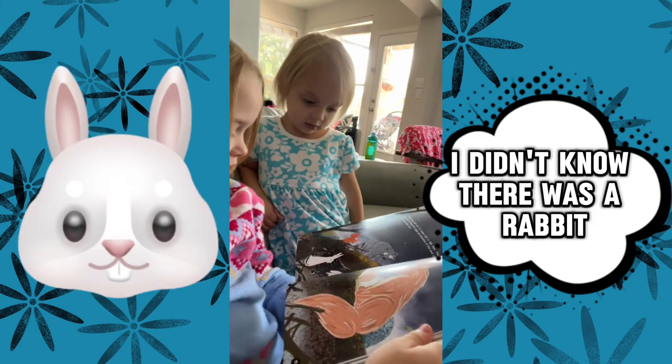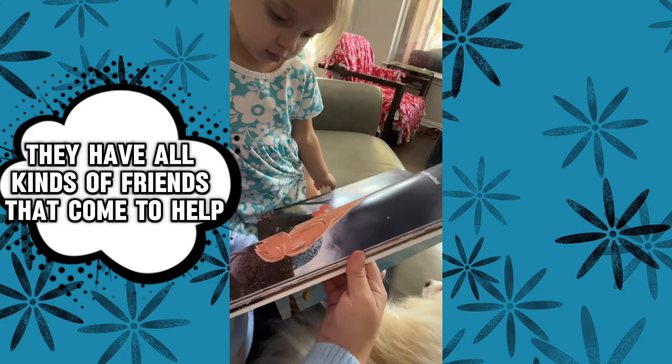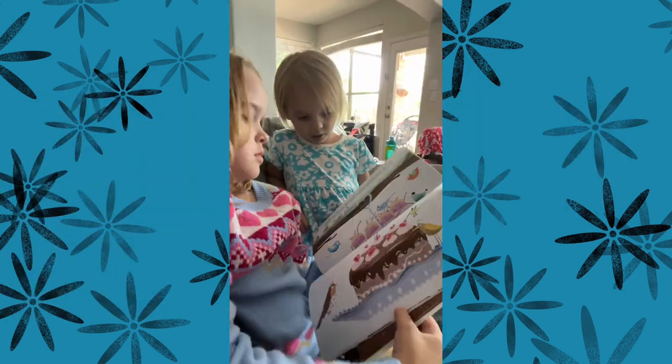I think that there's a rabbit. Yeah. Can you see the rabbit there? Now you do. There's a rabbit. They have all kinds of friends that come to help. Fox. Fox. That's right. Fox.